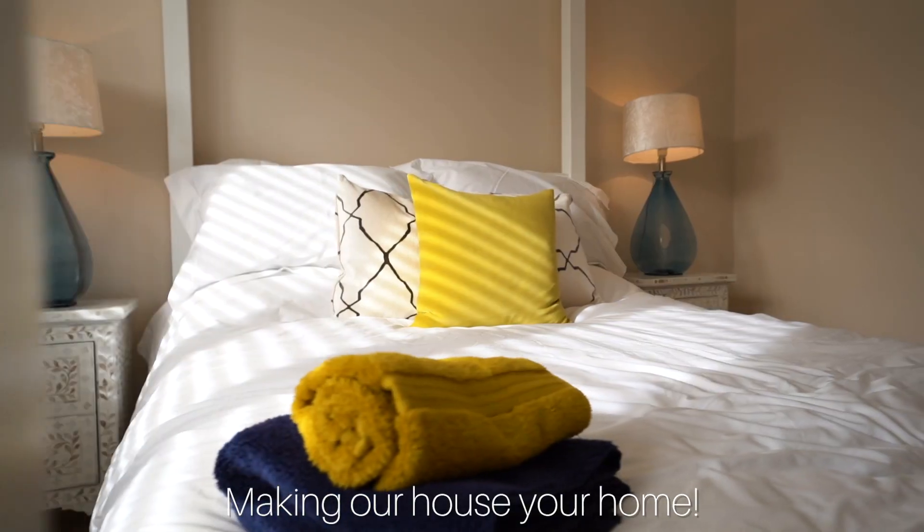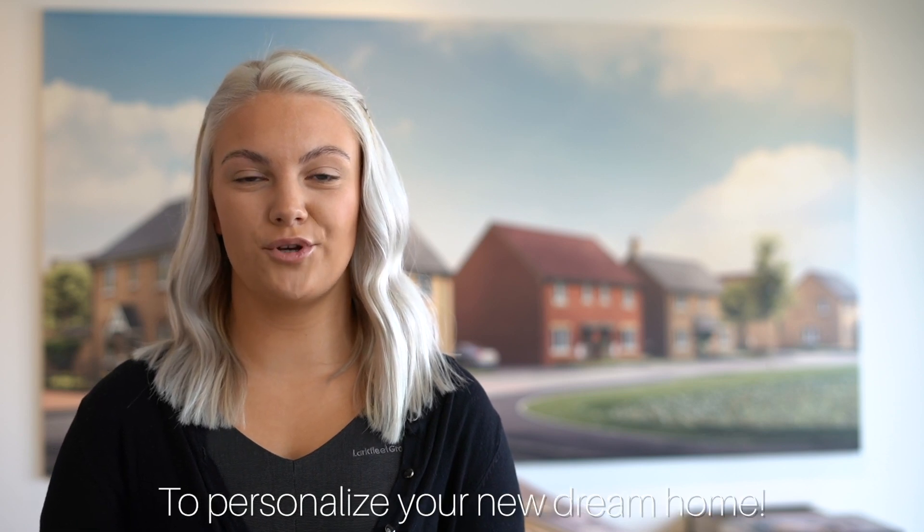Making our house your home. So contact Alison Homes today to personalise your new dream home.